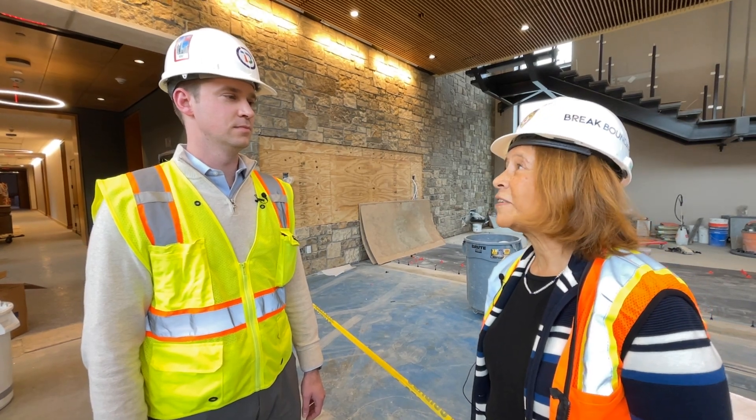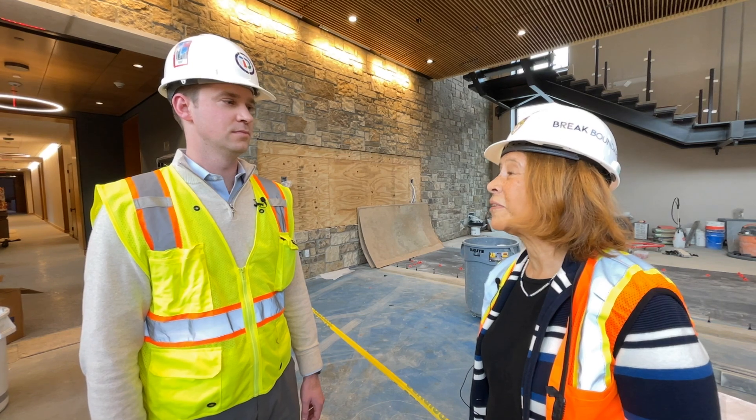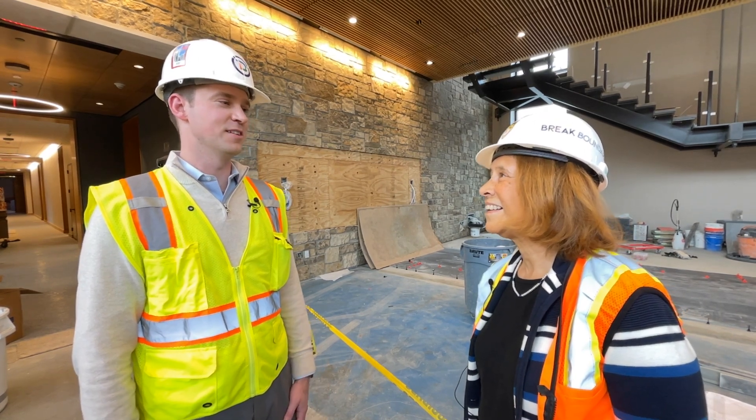Thank you so much Perry for taking us on this very exciting technology tour of the new building. Thanks so much for having me, it's been so much fun. Don't forget to hit that subscribe button so you won't miss an episode. Thank you so much for joining us, and see you next time on this new business building.